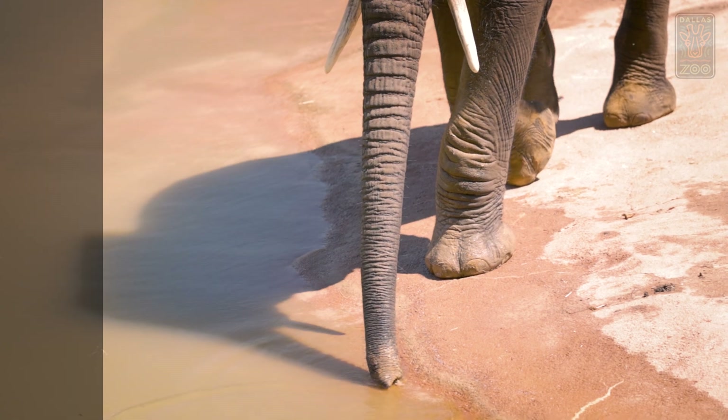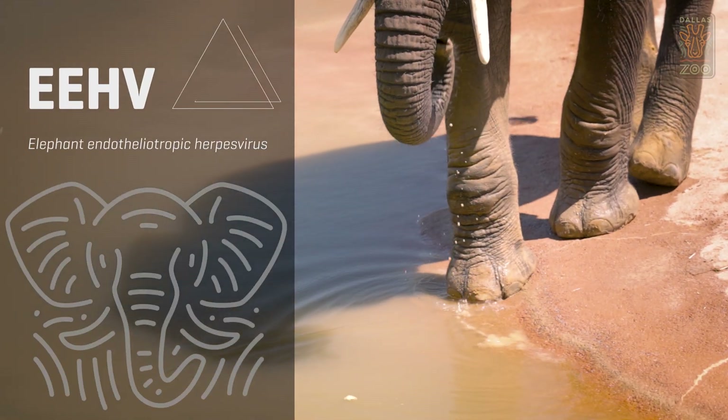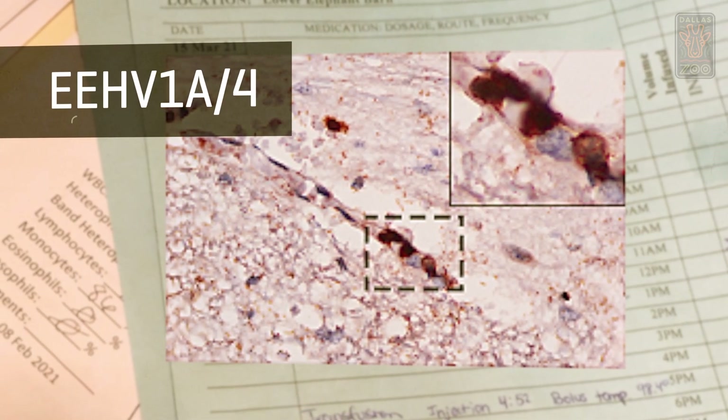EEHV is a leading killer of young elephants, and it occurs both in the wild and in elephants in human care. EEHV is elephant endotheliotropic herpesvirus. My name is Dr. Ann Bergdorf, and I am one of the associate veterinarians of the Dallas Zoo. There's still a lot we don't know about how EEHV is spread, but we assume that all elephants have it.